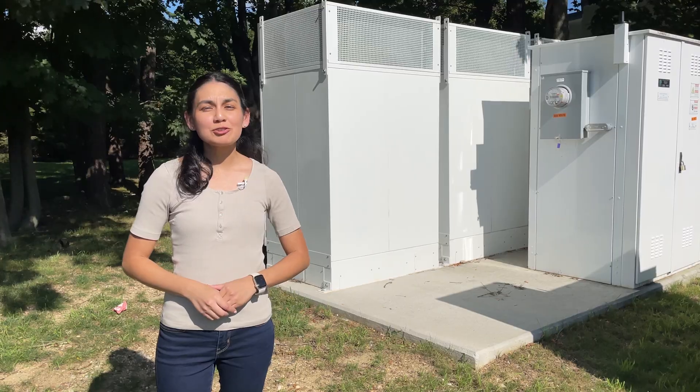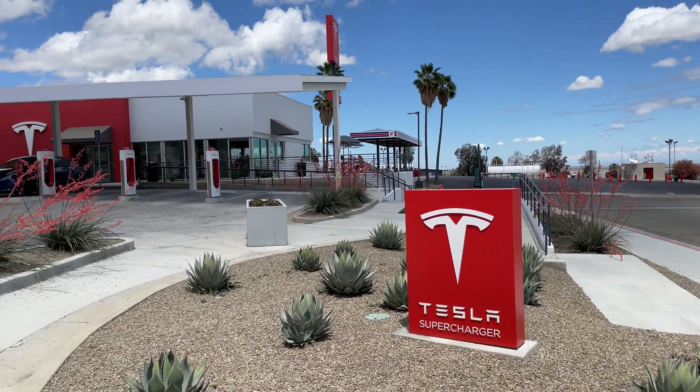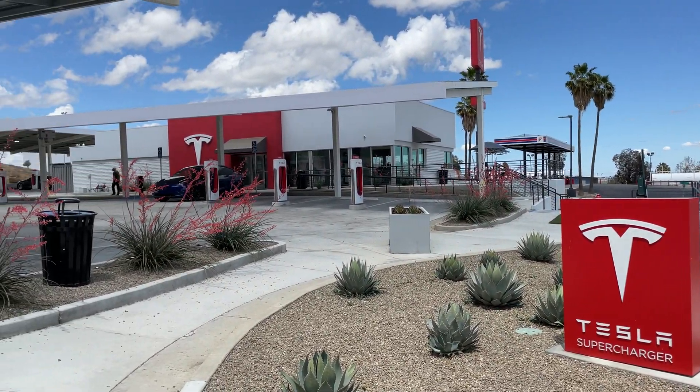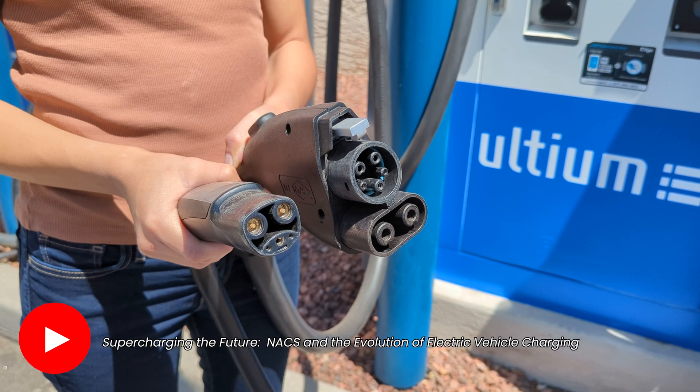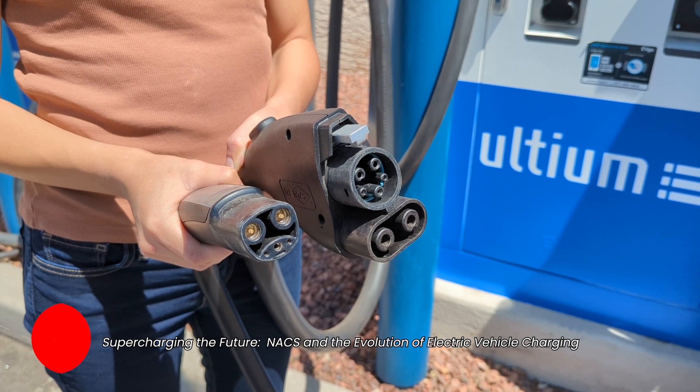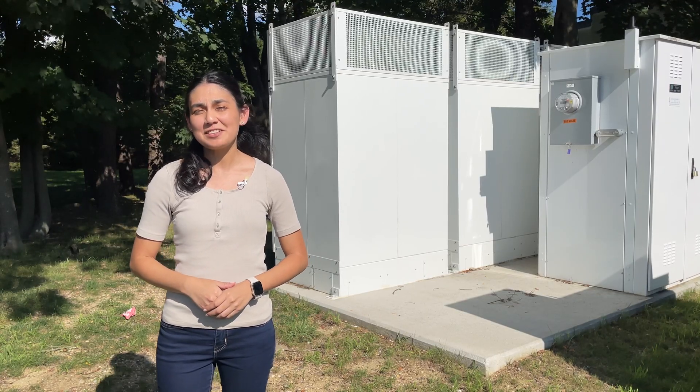We'll have to see how Tesla will address these issues and what they have planned for the supercharging network as we start to see the addition of NACS on other electric vehicles. If you're unfamiliar with NACS, make sure to check out my Supercharging the Future video for more details about the upcoming changes to the EV landscape.